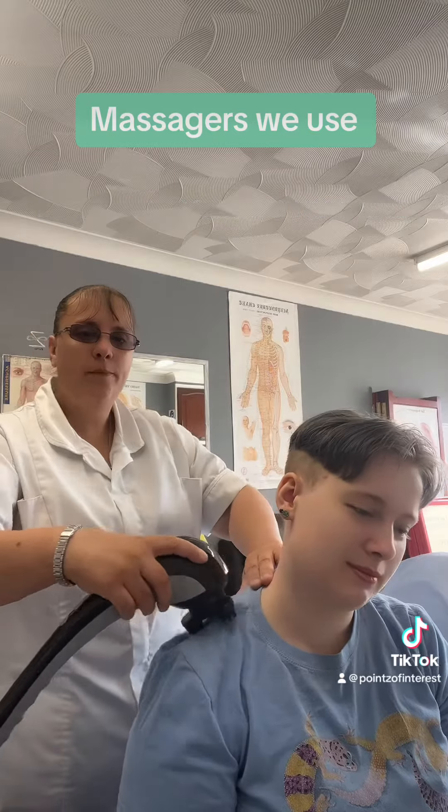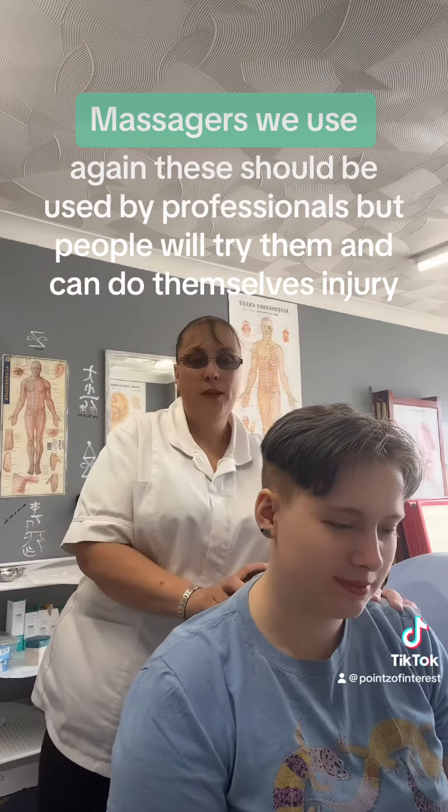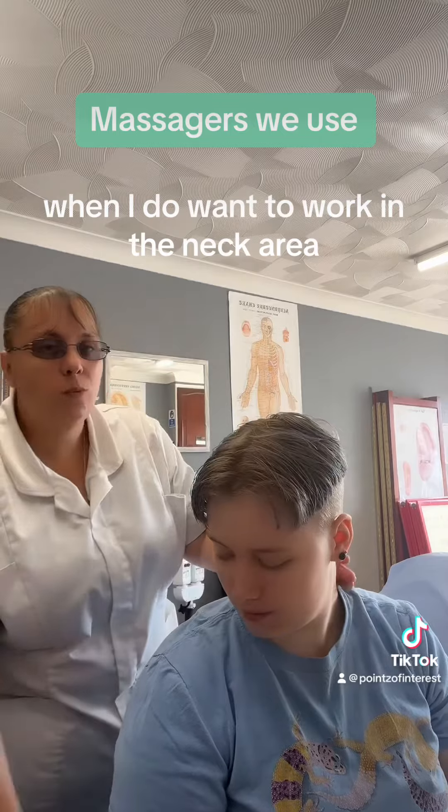Again, I'm steering clear of the spine and using this around shoulders and joints, but not anywhere near the neck. These should really be used by professionals. One advantage is these have a long handle if you needed to reach elsewhere.